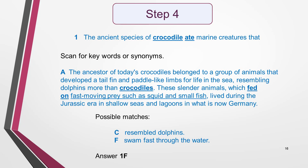I go to sentence 1 and scan for the key words I highlighted earlier, which were 'crocodile' and 'eight', thinking about possible synonyms as I do so. I find both 'crocodile' and 'fed on' — a close match to 'eight' — in the second sentence of section one. I now have the location of the answer, so I go back to the list of sentence endings and reread the ones I've selected as possible answers. They are C — 'resembled dolphins' — and F — 'swam fast through the water'. Looking at the phrase after 'fed on', which reads 'fast moving prey such as squid and small fish', I see that the obvious match is sentence ending F. I check that the complete sentence is grammatically correct, fill in my answer, cross through ending F, and move on to sentence 2.